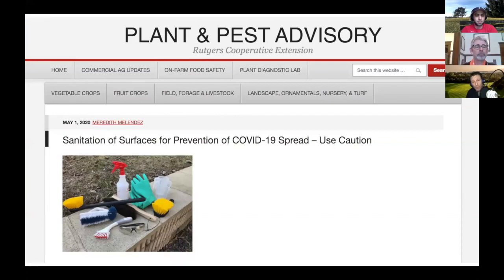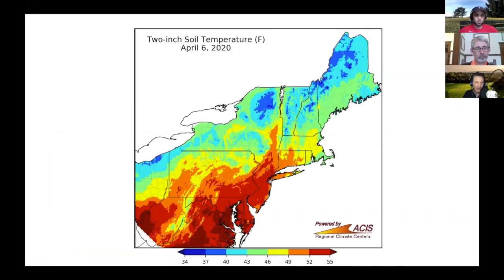We're thrilled to have our colleagues at Rutgers University and the diagnostic clinic that Rich Buckley runs. He has a colleague, Meredith Melendez, who wrote a nice piece about sanitation — if you're going to use bleach, don't spray it all over yourself. Here's how you dilute it. Let's be smart about these things. There are lots of resources for how to do it smartly.